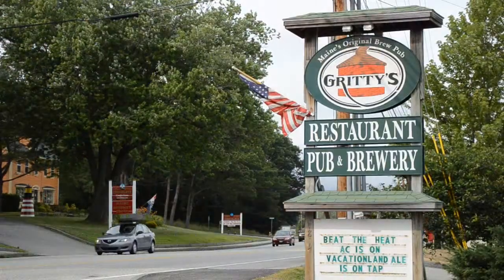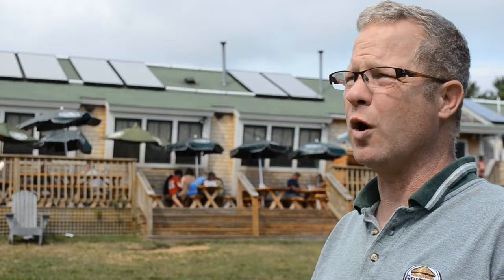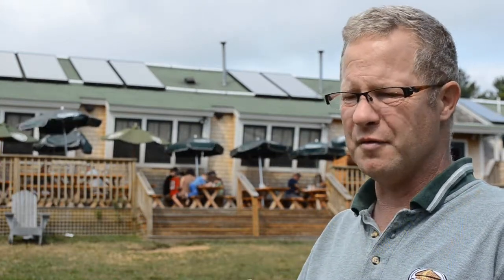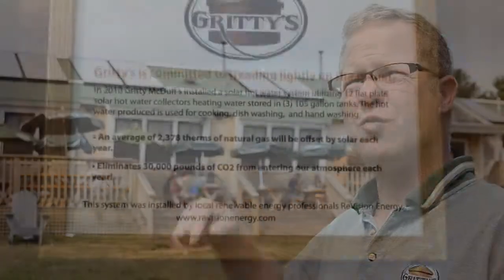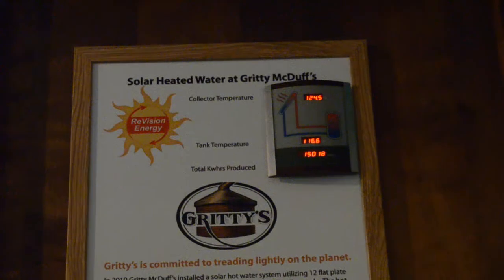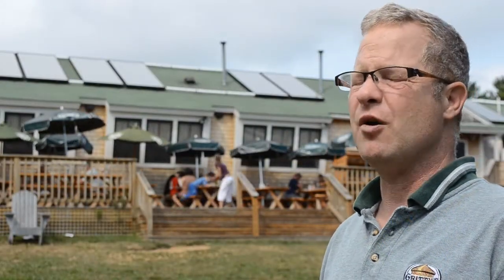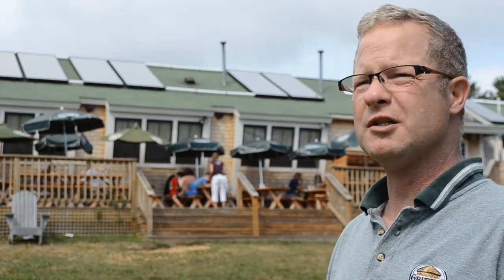The marketing of this has been unbelievable to us. We get people driving up Route 1 who stop at Gritty's because they see the solar system. We get people who inquire all the time, either through email or through Facebook or through stopping in and asking questions about the system. Inside, when you walk into the lobby, there's a board that's telling how many gallons of hot water we've made today and how much energy we've saved. We get customers asking about it all the time. So it's a great tool for us as far as marketing goes. But again, it's also just showing our customers that we're doing the right thing.